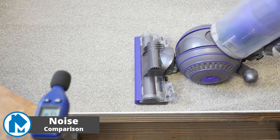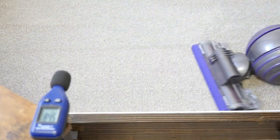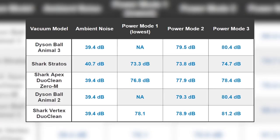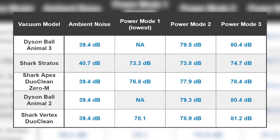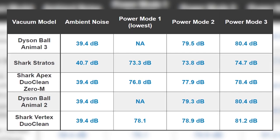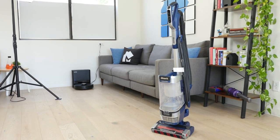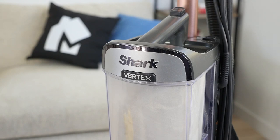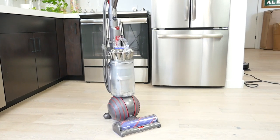Upright vacuums are going to be loud and generate a good amount of noise while running. To measure this, we set each vacuum up on high-pile carpet and measured the level of noise created on each mode. In addition, we measured the ambient noise levels of the room as a baseline comparison. As expected, all of the upright vacuums are quite loud, creating noise in the 73 to 81 decibel range. The Shark Stratos was the quietest at around 74 decibels in each mode, and the Shark Vertex was the loudest at 81 decibels. The Dyson Ball Animal 3 and 2 were practically just as loud as the Vertex.